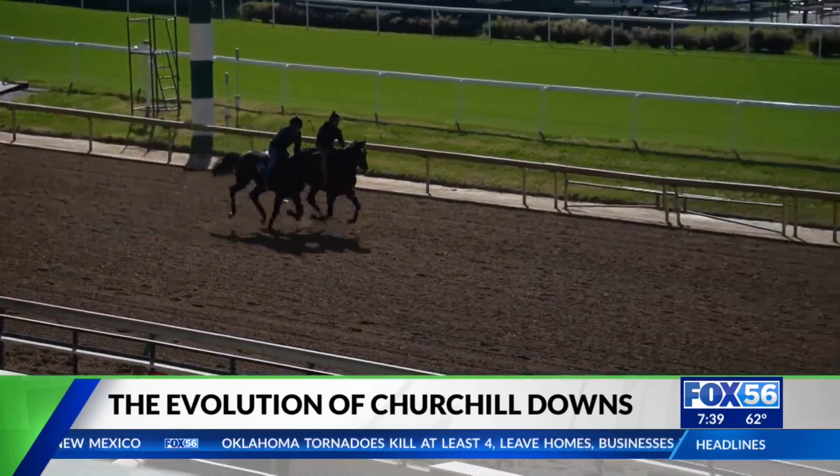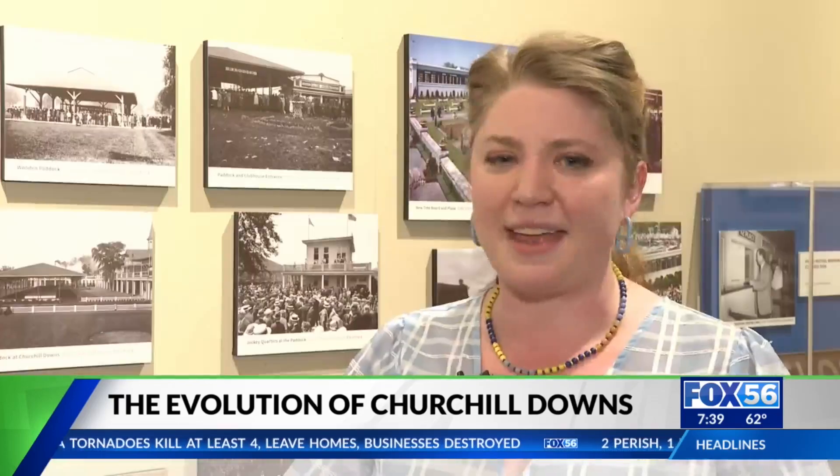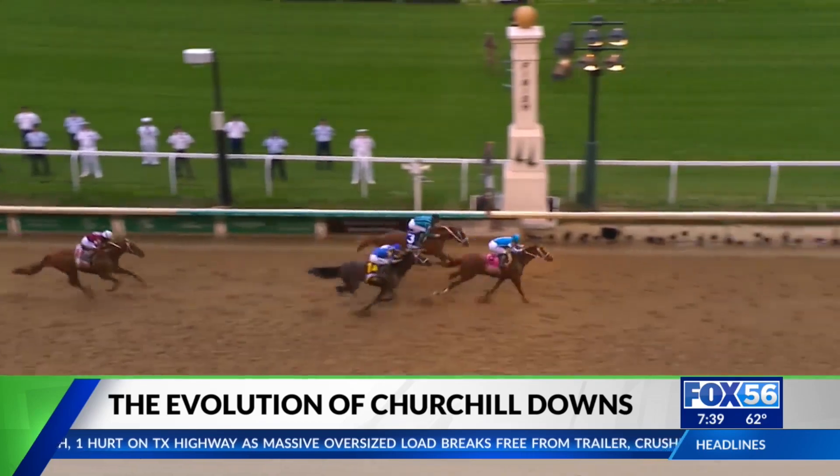Despite all the changes, one thing has remained the same — arguably the most important feature of all. That dirt oval just gives us that immediate wow — this is a piece of history, and boy, a lot of important horses have run on this dirt.